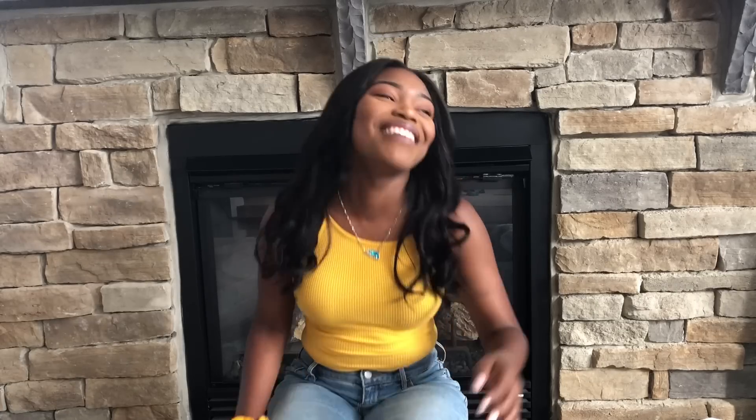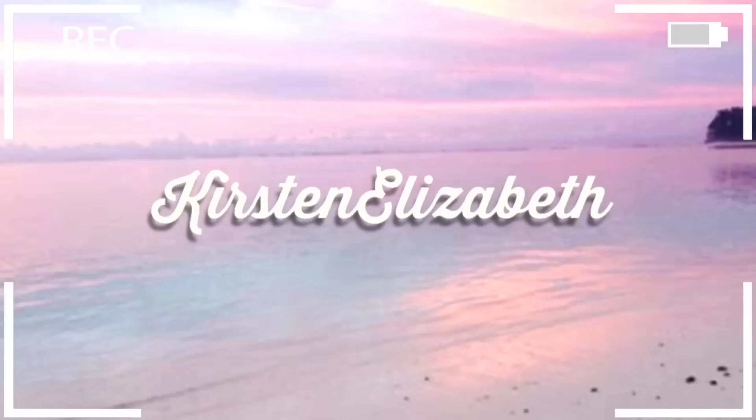Hey guys, my name is Kirsten Elizabeth and welcome to my YouTube channel. I've been trying to do this for ages and just haven't had the courage, but now that I've graduated from high school I thought, why not. I want to say thank you to my first seven subscribers — we started at zero and now we're at seven, so we're out here.